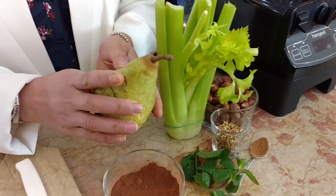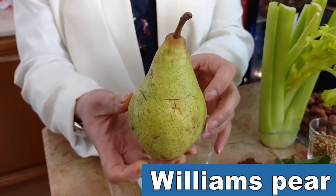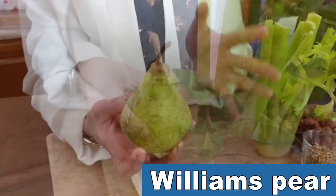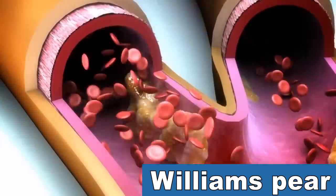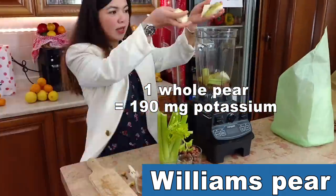And now some flavor! This is a Williams pear. Pears are really underestimated fruit, but they are incredibly useful when it comes to detoxifying the kidneys. First of all, eating pears regularly is associated with lower cholesterol levels. But also a single medium-sized pear like this one packs a whopping 6 grams of dietary fiber.